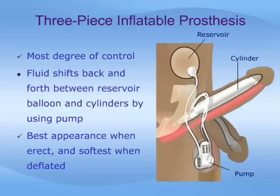The multi-component inflatable prosthesis has been called the Cadillac device by some. It is called multi-component because it is made up of three pieces: a reservoir implanted under the groin muscles to store fluid, two cylinders inserted in the penis, and a pump placed under the skin of the scrotum to inflate the prosthesis. The man presses on the pump, which transfers fluid from the reservoir to the cylinders, inflating them. Pressing on a deflation valve at the base of the pump returns the fluid to the reservoir, deflating the penis. The multi-component inflatable gives the best appearance when erect and is the softest when deflated. It is now the most widely used device.